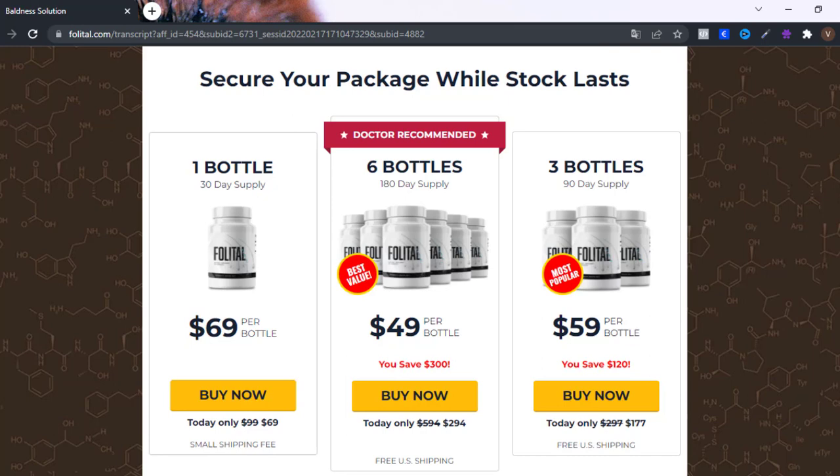The first thing you need to know is that you need to be careful about the site where you will buy this product, because it is sold only on the official site. To help you, I left the official site of Folladil here below in the description of this video, fixed in the first comment.